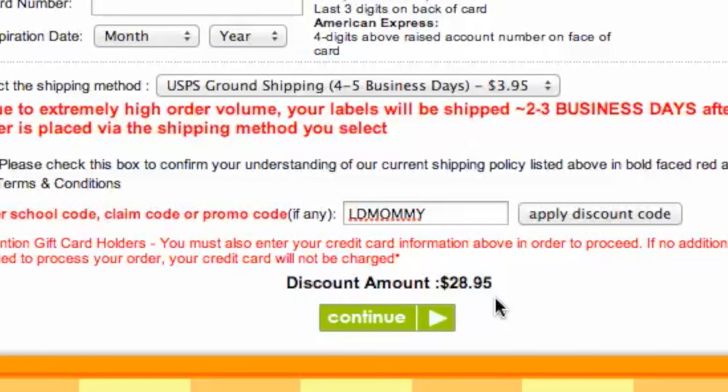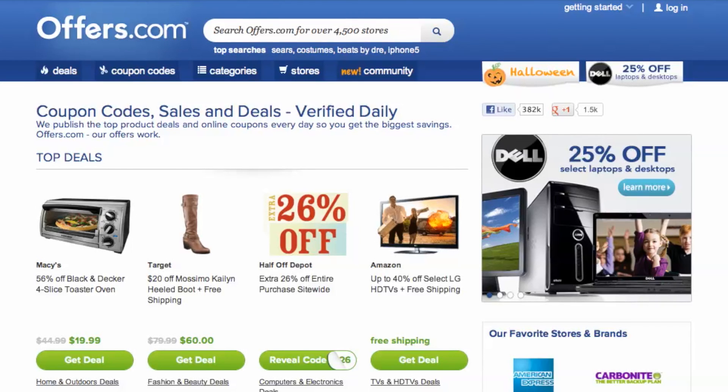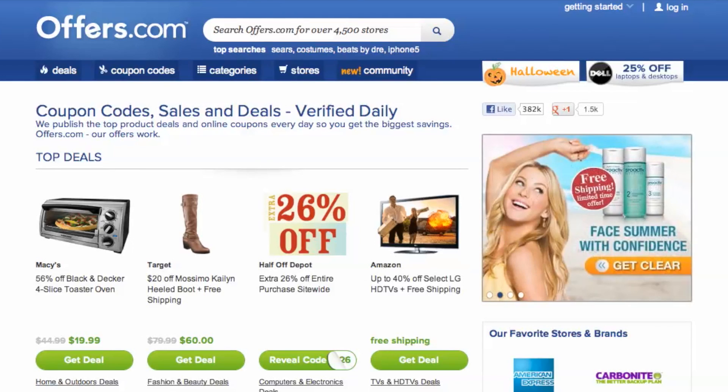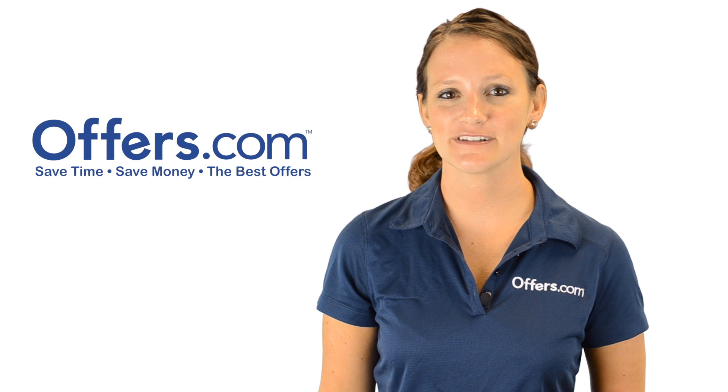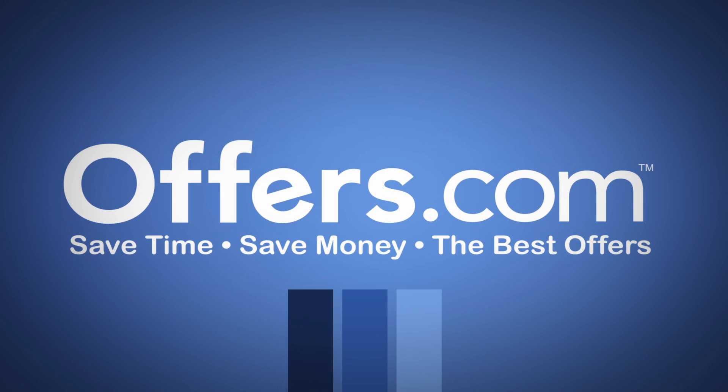It's quick, easy, and you just saved money. And remember, all the offers are verified, rated, and updated daily by our awesome Offers.com team, so you never have to worry about them not working when you go to make a purchase. Save money every time you shop online with the best deals, coupons, and sales by heading to Offers.com.